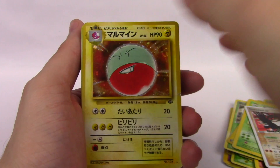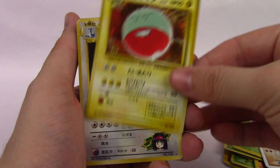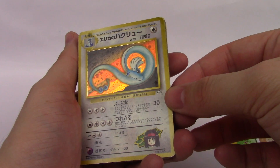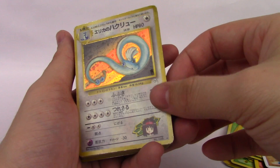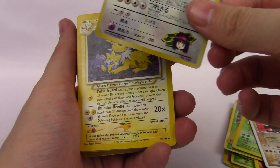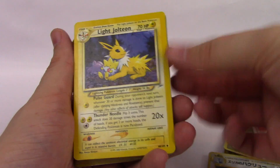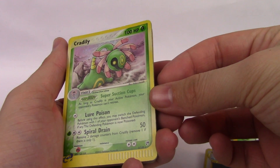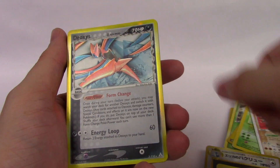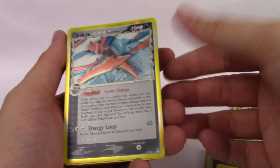We do have Japanese holos from the Japanese Jungle set. This is one of the Gym Heroes or Gym Challenge cards — I don't really remember, but we do get some of these. Light Jolteon — I picked this one out because it was Jolteon and it was an Eeveelution. A Cradilly holo rare. Deoxys — I think that's a reverse holo, maybe? I don't know.